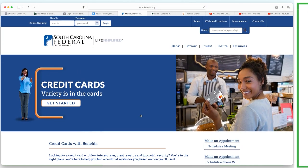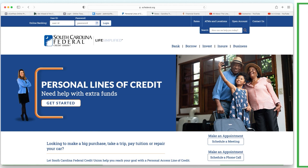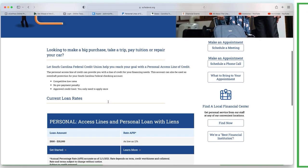With credit unions you can pull money from the card almost like a cash advance but without the additional interest and fees that come with a cash advance - that's typically only available at credit unions. Here's the next tool: personal line of credit, typically under loans. They sell it as 'need help with extra funds, looking to make a big purchase, take a trip, pay tuition, or repair your car.' That's not what we're doing with velocity banking - we're looking to pay off high interest debt, offset interest costs, increase cash flow, and reduce monthly expenses.